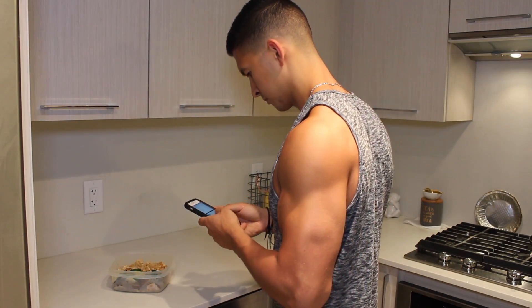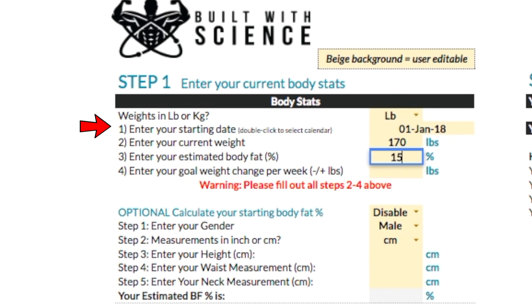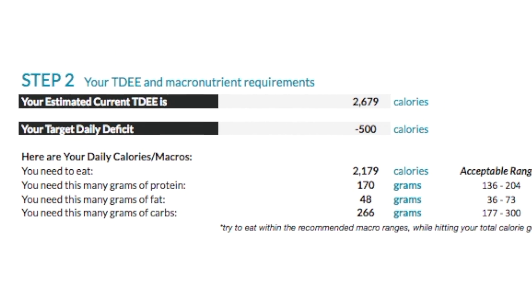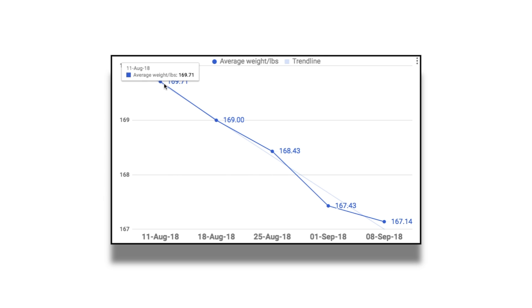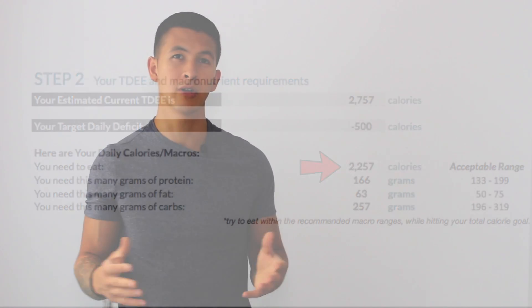In terms of how many calories I eat and the macros I use, I've been relying on my own Built With Science nutrition software that I had developed, which provides calorie and macronutrient recommendations based on your personal data and your goal. These recommendations adjust over time based on how your weight is changing to provide a very accurate value of how much you actually need to eat to consistently hit your weight gain or weight loss goal. My maintenance or TDEE calories right now is right around 2,800 calories, which means I have to eat at roughly 2,300 calories to lose around a pound a week.